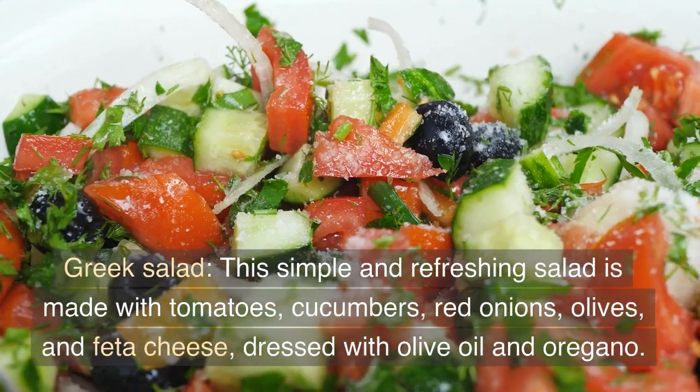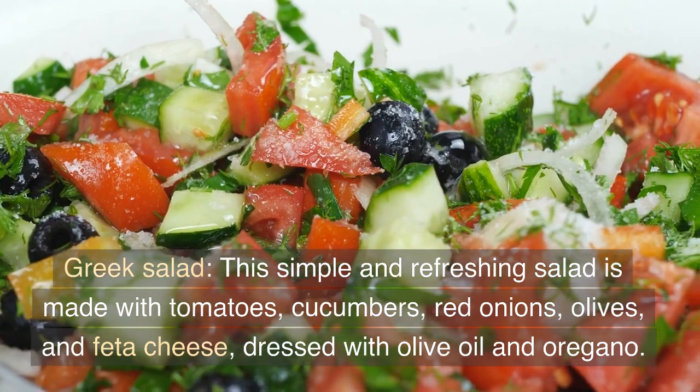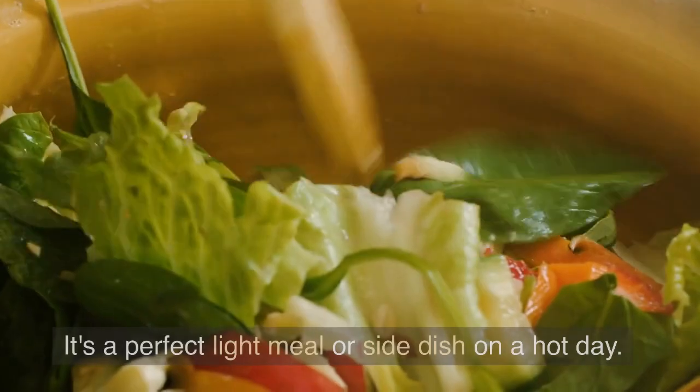Greek Salad. This simple and refreshing salad is made with tomatoes, cucumbers, red onions, olives, and feta cheese, dressed with olive oil and oregano. It's a perfect light meal or side dish on a hot day.